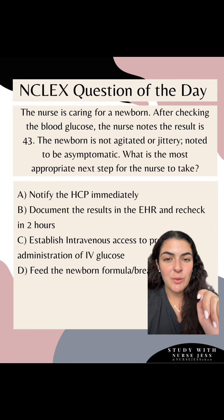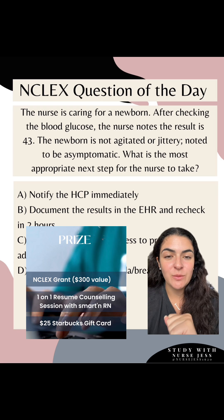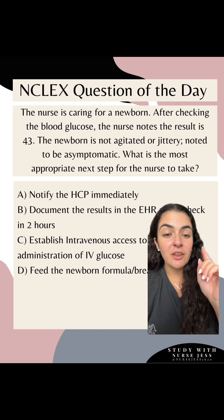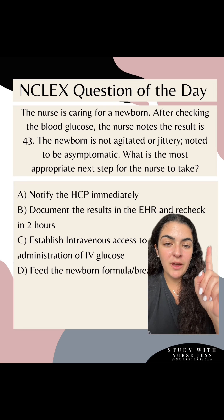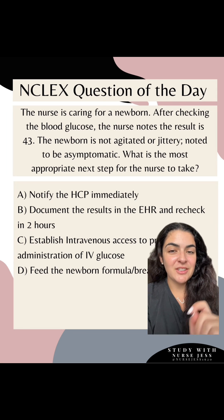Newborn NCLEX question of the day. Before we dive into this question, I want to remind you that I am running a contest with Smartin where they are willing to pay for your NCLEX. The contest is pinned in my profile — go check it out. You lose nothing by entering. Now let's dive into this question.